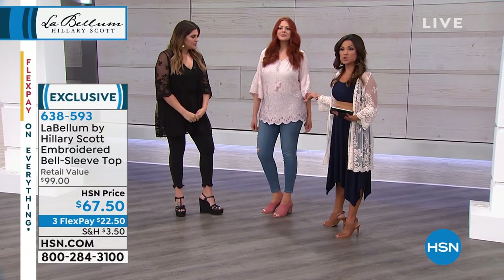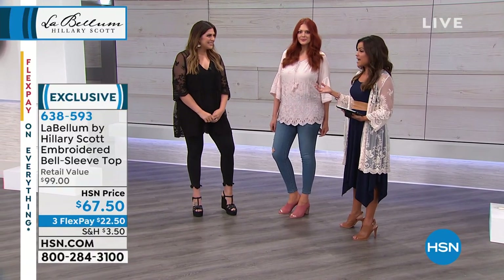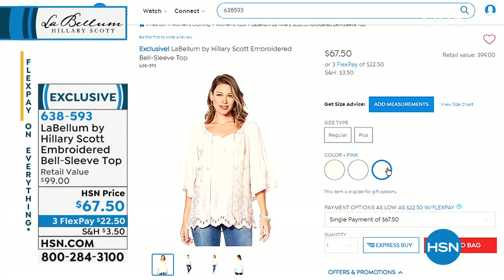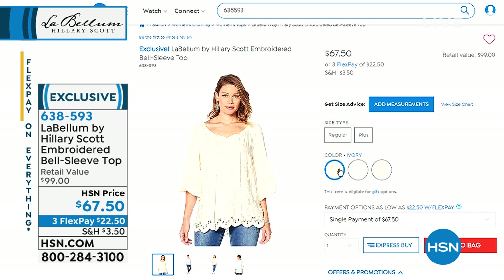So this is the pink — there's two other colors, you have the ivory, and then a gorgeous pale blue. It's stunning. That's brand new, and we'll have the full presentation on that coming up, but I just needed you to see it. So much versatility with this one — you have the option of off the shoulder or on.